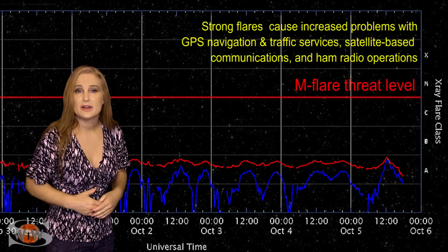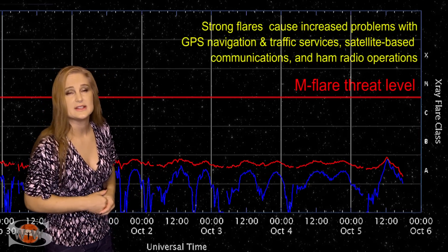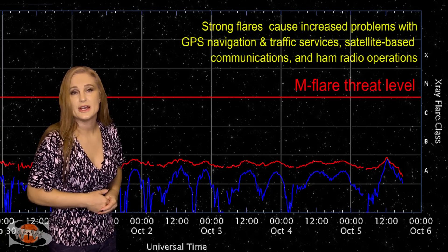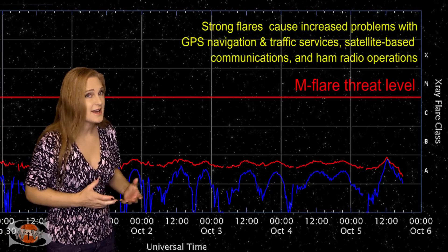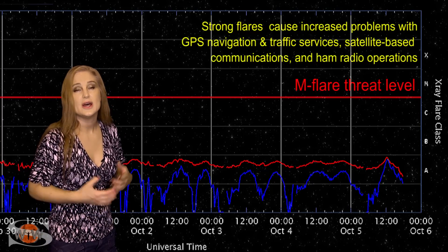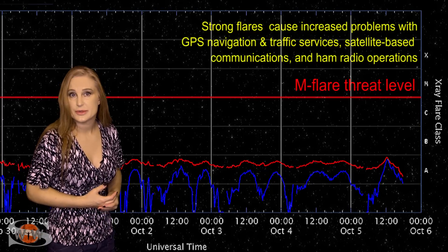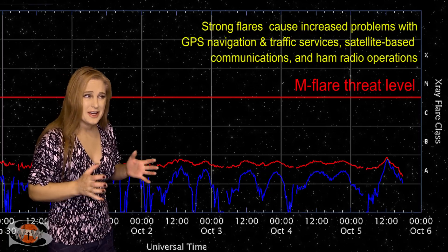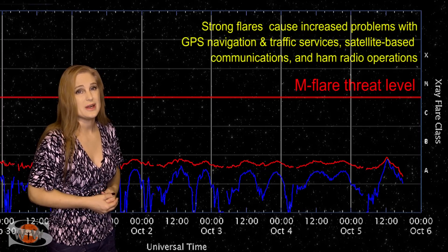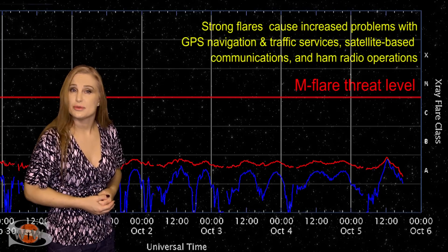Along with that X-ray flux, so is the solar flux beginning to tank. We could be at the very low end of marginal for radio propagation on Earth's dayside, and sadly it's going to continue to be that way easily over the next week. So amateur radio operators and emergency responders, expect to have marginal to maybe even poor radio propagation over this next week, and hopefully things will improve after that.